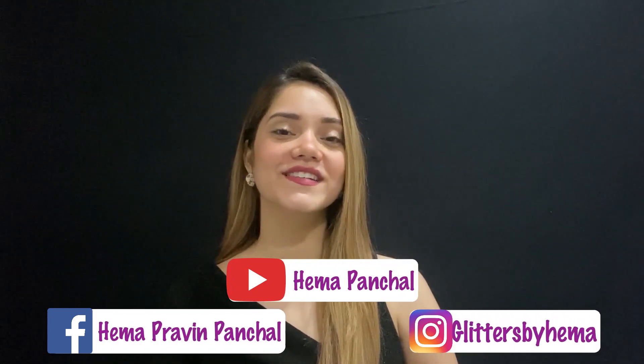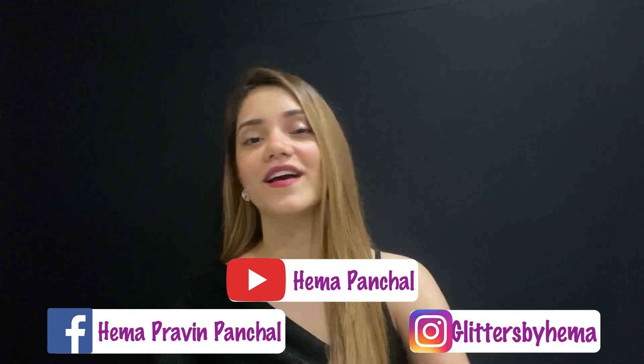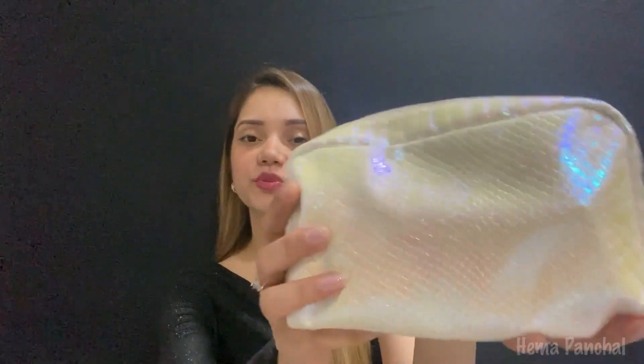Hello everyone, welcome back to my channel, this is Hema here. I know it's been long since I made any video on YouTube — I was a bit busy. Today I was totally free and I thought I should make a video, and I wanted to show you all about my recent purchases. So without wasting much time, let's get started.